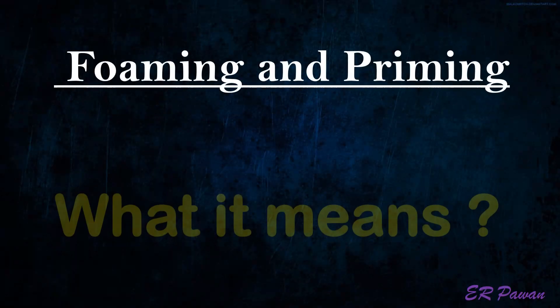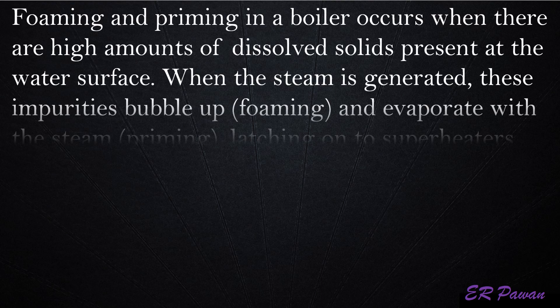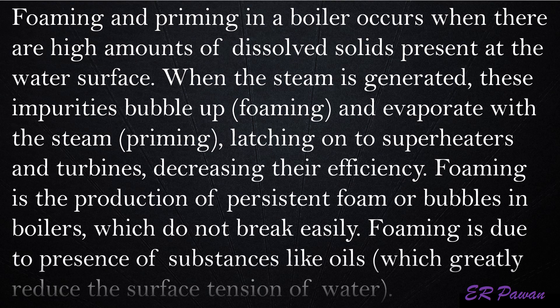Foaming and priming — what it means. Foaming and priming in a boiler occurs when there are high amounts of dissolved solids present at the water surface. When steam is generated, these impurities bubble up — foaming — and evaporate with the steam — priming — latching onto superheaters and turbines and decreasing their efficiency. Foaming is the production of persistent foam or bubbles in boilers which do not break easily, and is due to the presence of substances like oils which greatly reduce the surface tension of water.